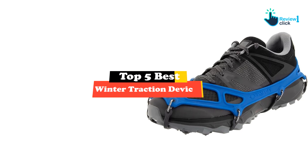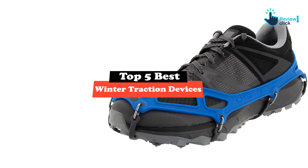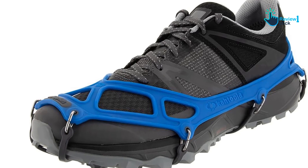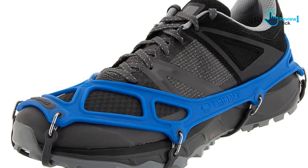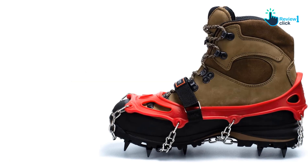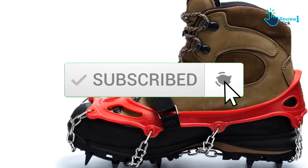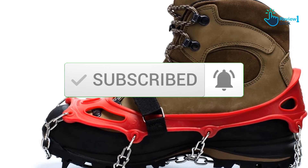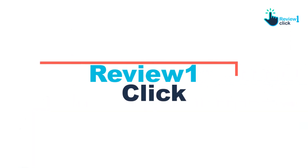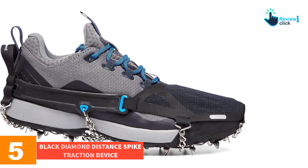In this video we're checking out the top 5 best winter traction devices available on the market for their true quality. This list is based on personal opinion and hours of research, ranked by popularity, quality, price, durability, and user opinions. For updated pricing, check the description below. Starting at number five, we have the Black Diamond Distance Spike traction device.